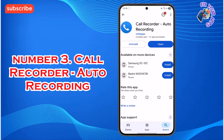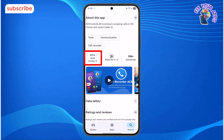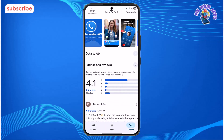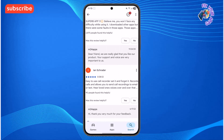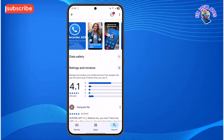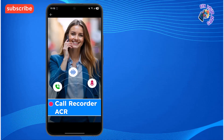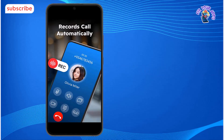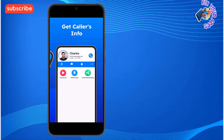At number 3 on our list is Call Recorder Auto Recording, a highly rated application with a 4.1 star rating from over 300,000 reviews. Its primary purpose is to automatically record all of your phone calls and other audio, providing an easy way to save important conversations. Standout features include Automatic Call Recorder for all incoming and outgoing calls, a Voice Recorder for meetings, lectures, or personal notes, and Caller ID to identify who is calling before you answer.